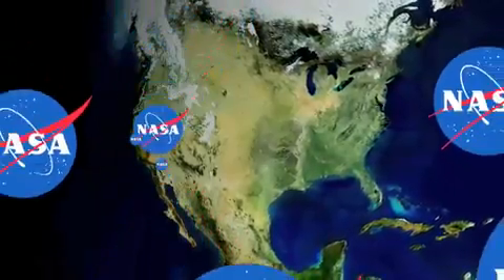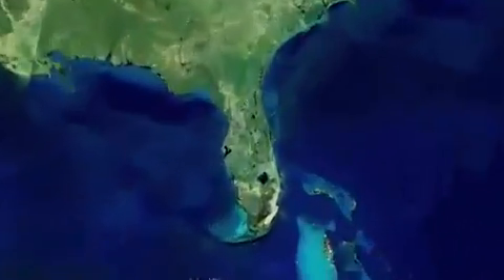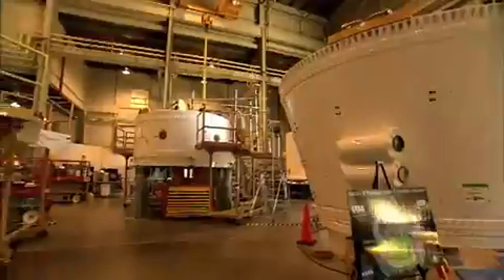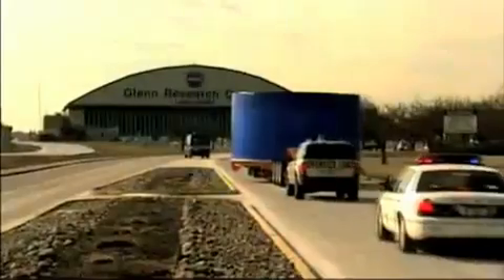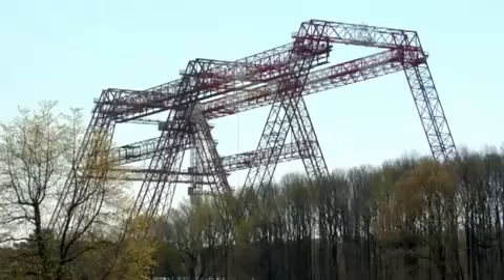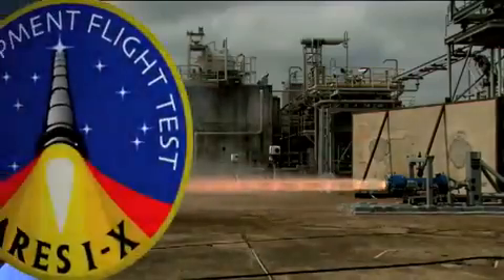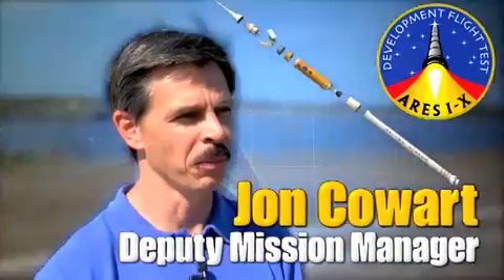Modules for the Ares-1X prototype have been created at NASA facilities nationwide. They have all come together at Kennedy Space Center in Florida, where NASA is assembling the Ares-1X space vehicle and plans to launch a flight in 2009. We've got parts coming from the Glenn Research Center up in Cleveland, Langley up near Hampton, Virginia. Folks at Marshall are doing avionics and the roll control system. John Cowart is an Ares-1X deputy mission manager at Kennedy Space Center. By spreading out that expertise and making sure everybody's fully engaged, you get a better product.